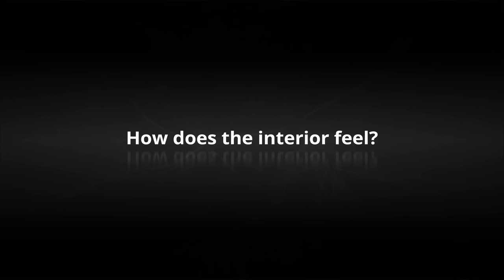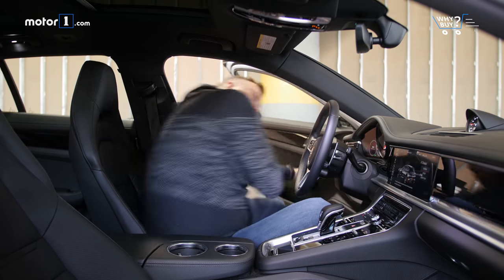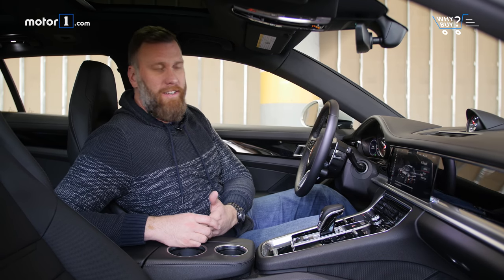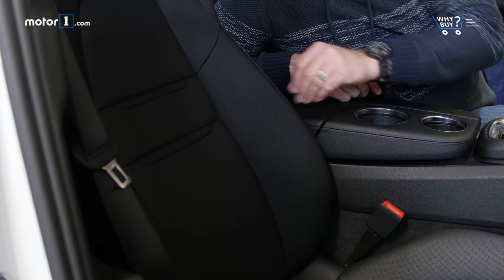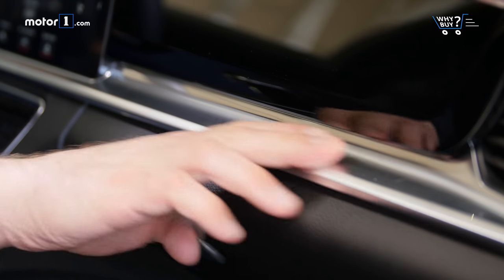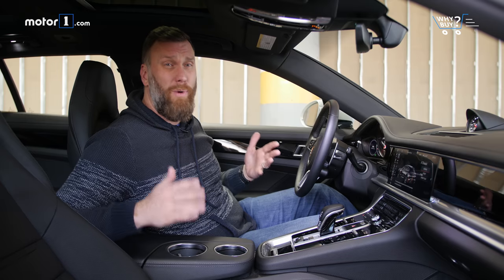How does the interior feel? I've always really loved Porsche interiors. And even though this is one of the more basic Panamera setups, I still really like it. These sport bucket seats just feel really perfect, and they make you want to go find a good road. Moreover, all the gloss black and metal accents in front of you just make the cabin feel really dramatic.